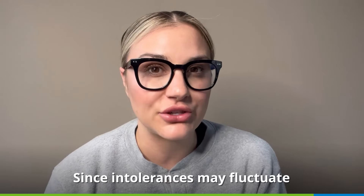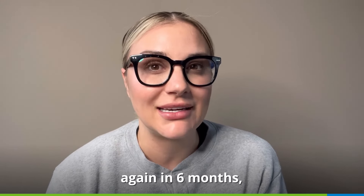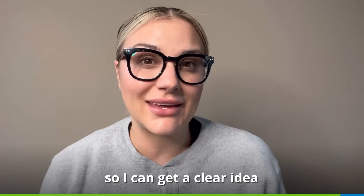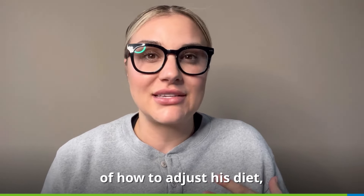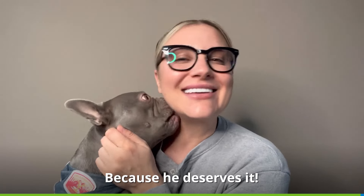Since intolerances may fluctuate due to lifestyle and diet changes, I'm going to be retesting again in 6 months, so I stay up to date with Mac's food sensitivities and get a clear idea of how to adjust his diet based on optimal health and comfort. Because he deserves it.